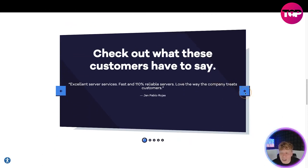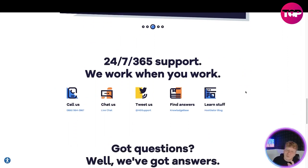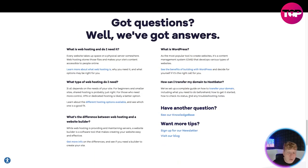Here's what some customers are saying: 'Excellent service, fast, 110% reliable,' 'I love HostGator, never had an issue with the support,' 'Awesome, it's a pretty great platform, I highly recommend.' They also have 24/7, 365 support — they'll work when you work. You can call them, chat them, tweet them, find answers, or just learn stuff on the blog.